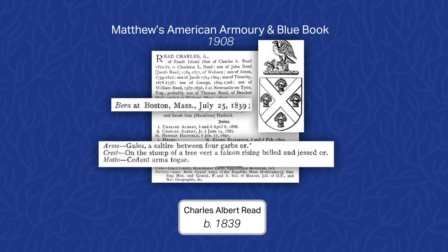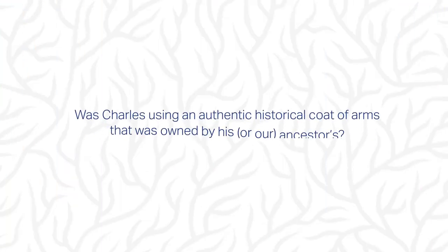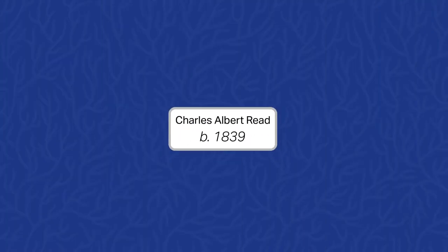Gules, a saltire between four garbs or — which is heraldry speak for a red shield with four yellow garbs between a yellow diagonal cross. But the question remains: was Charles using an authentic historical coat of arms that was owned by his ancestors? Let's investigate further.